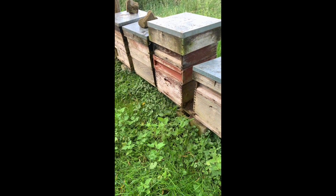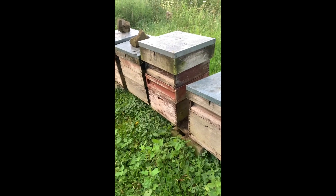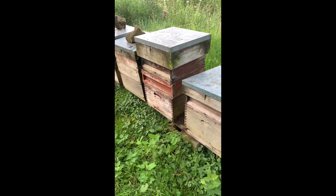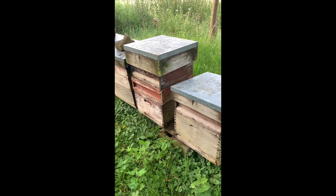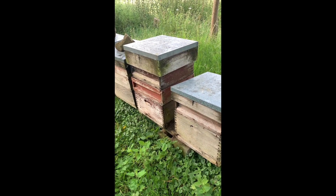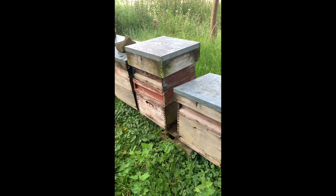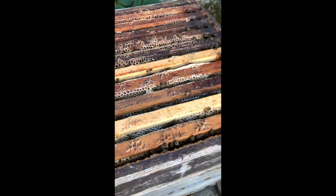They seem calm enough at the moment, but I'm still not convinced that that colony doesn't have an angry queen, so again it'll be a good test when it's hotter to open it up and see what they're like. It looks like it could be quite a good time to put another super on.